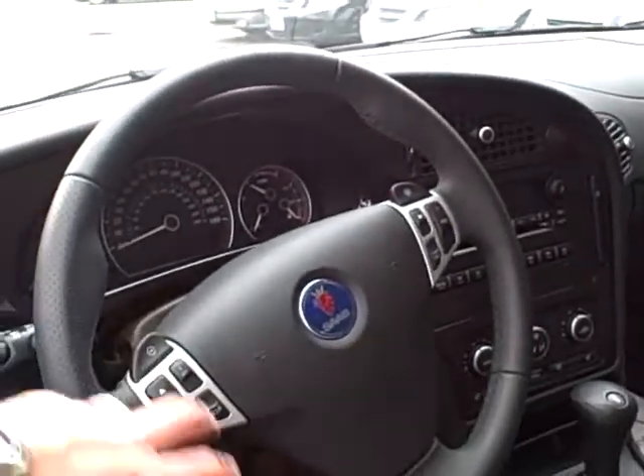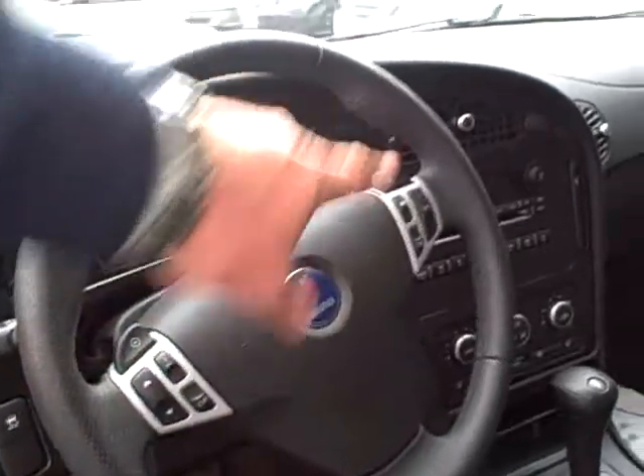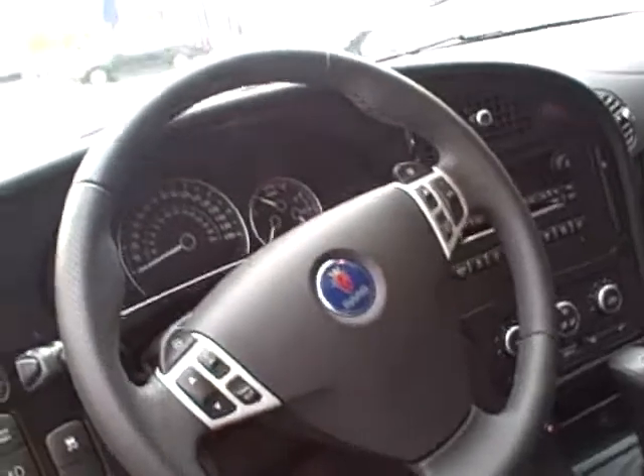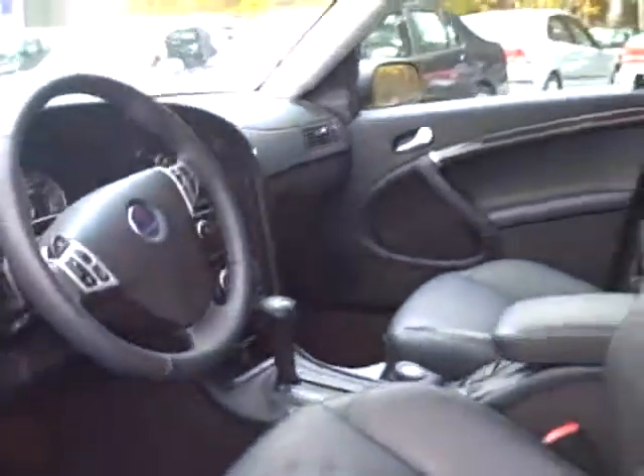You can see here on the steering column you can shift — it's got the paddle shift. You've got your stereo system, volume controls, speed control. This gives you a nice look at the dash here, great setup, power moon roof. I mean this is a gorgeous car, memory seats — it's gorgeous.